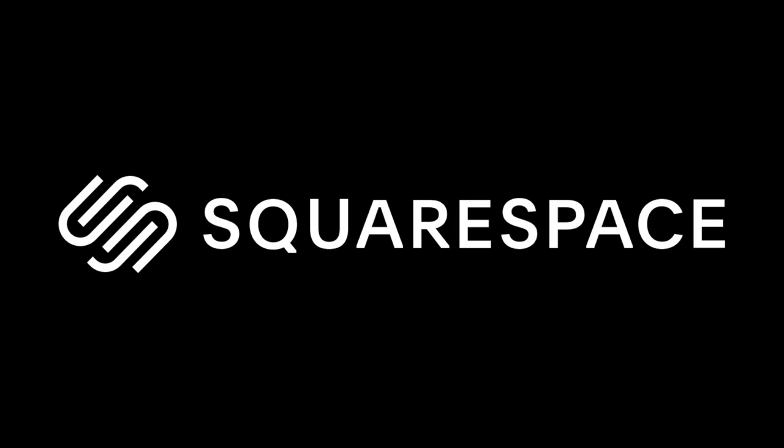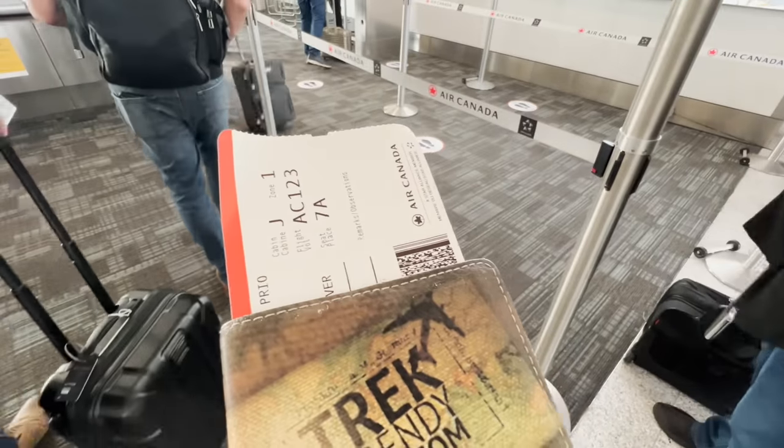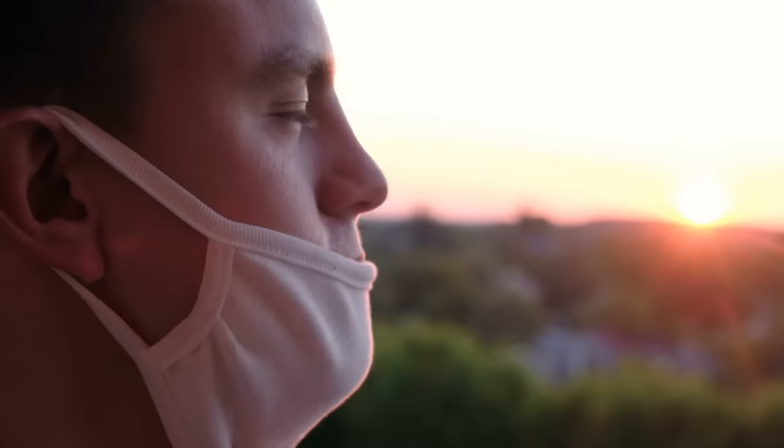Today I'm going to give them a surprise visit. Before we begin I just wanted to thank Squarespace for sponsoring this video. Air Canada have no idea I'm coming — let's catch them off guard and see if they've actually improved. I run the risk of more issues with filming and potential threats, but I'm here to show you the real unfiltered flying experience.